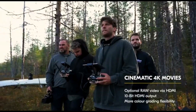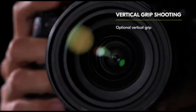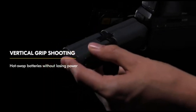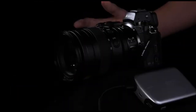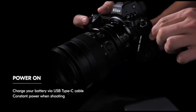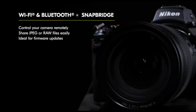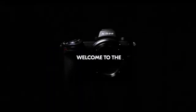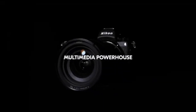It also has 4K 60fps video recording, twin memory card slots — one of which is a high-speed CFexpress card slot — and in-body image stabilization (IBIS). Aside from that, it's a delight to use with outstanding ergonomics and a highly intuitive user interface. The Z6 III is a full-frame mirrorless camera that replaces the Nikon Z6.